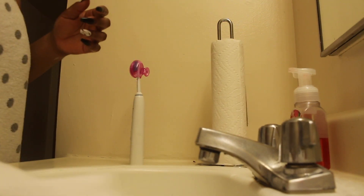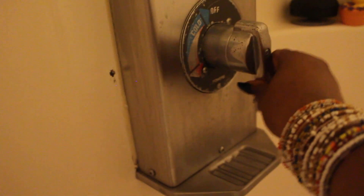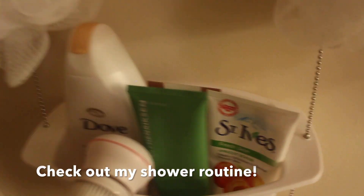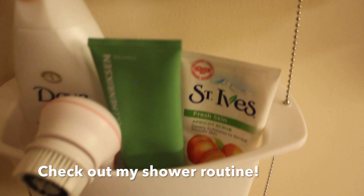I wipe down the counter because I make a bit of a mess, then toss the paper towel. Now I'm hopping into the shower. Make sure you check out my shower routine video if you want to know what I do to get clean and stay fresh — I'll link it down below. I'm not going to go in depth here because that video covers it.